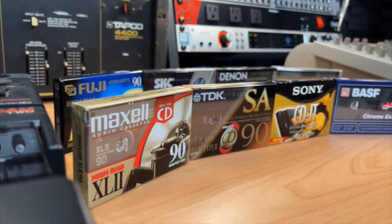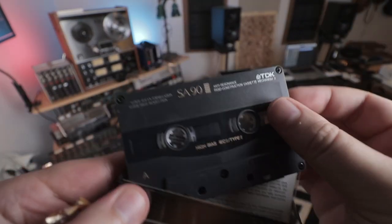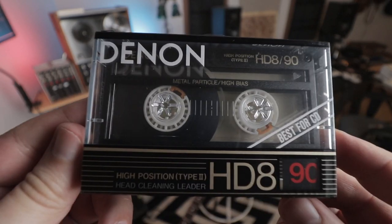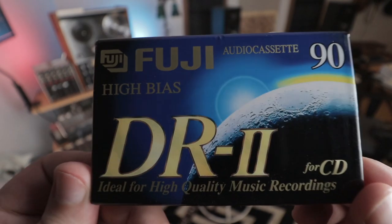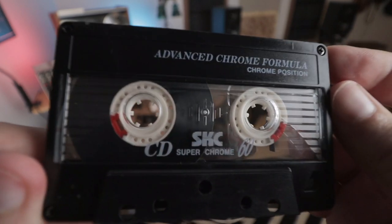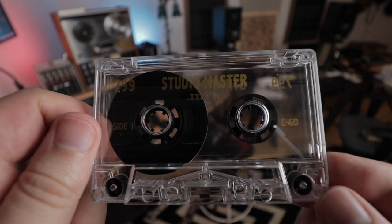Today we are shooting out eight different cassette brands. Let's meet the Type 2 cassettes: Maxell, TDK, Sony, Denon, BASF, Fuji, SKC, and the dark horse — the only cassette manufactured in the present day — NAC, National Audio Company.